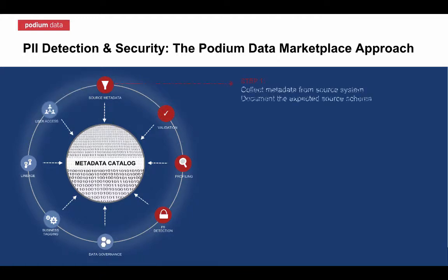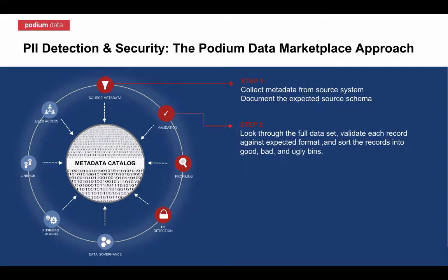First, the metadata from all data entering the lake is automatically detected from the source system. Then, each record in every field is validated against that expected format and placed in good, bad, and ugly bins to ensure data is of good quality from the start.